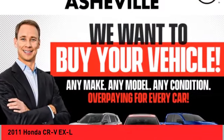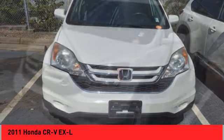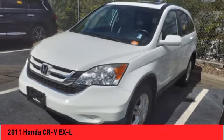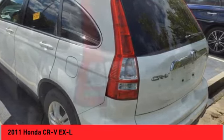We are pleased to show you the 2011 CR-V — a top recommended vehicle because of its car-like driving manners, good value, cool technology, and comfy interior.